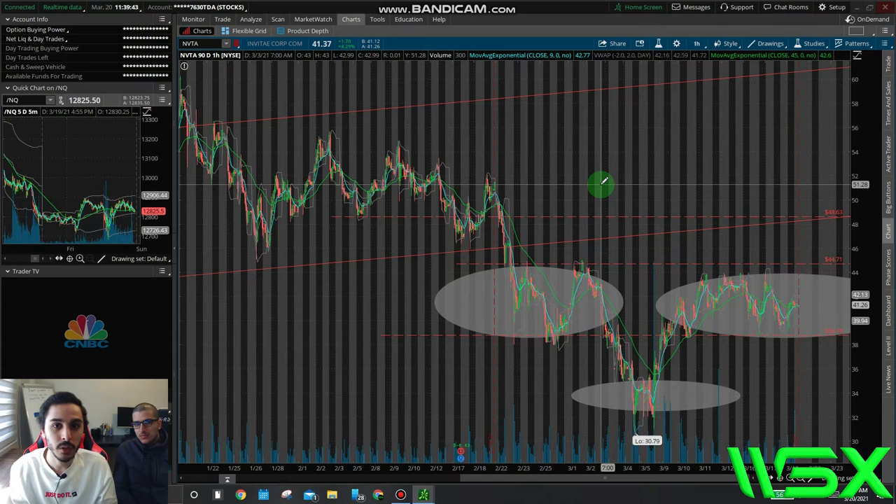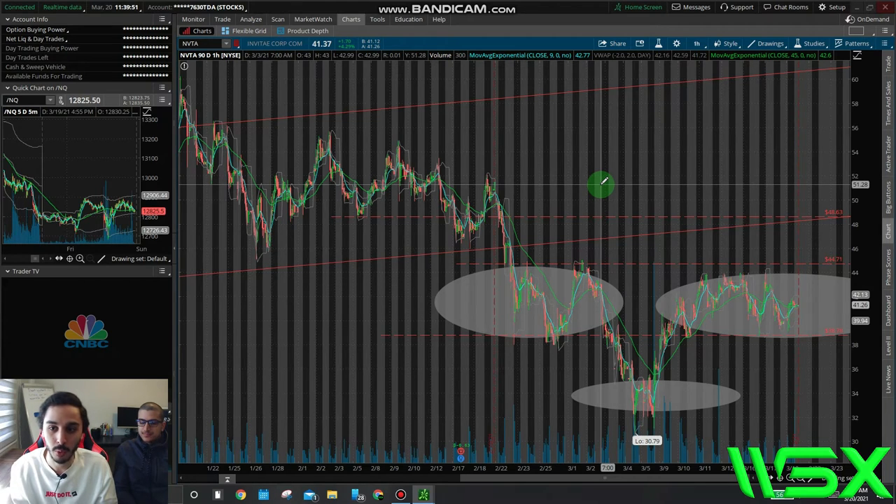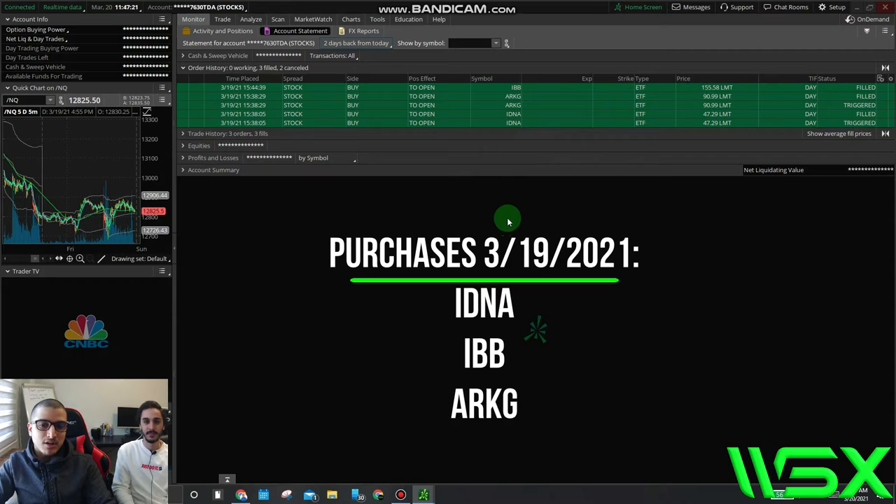Make sure you check out Invitae. It's a great stock for the long-term portfolio as well, and it can be set up as a trade for the next couple of weeks. So I just want to go over a couple of the purchases I made earlier this week — this was on Friday. I picked up some IDNA, ARKG, and IBB. These are ETFs. An ETF is an exchange-traded fund, which is comprised of a list of different companies based on a particular sector or market type.